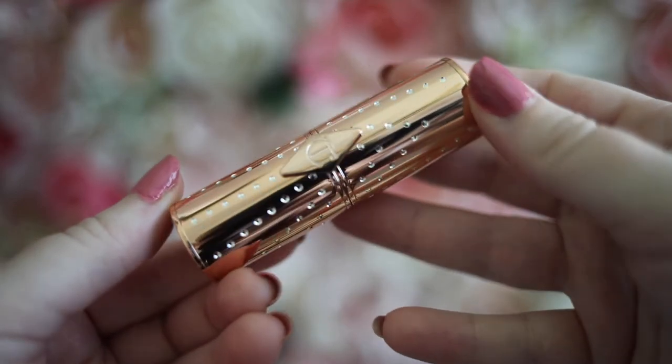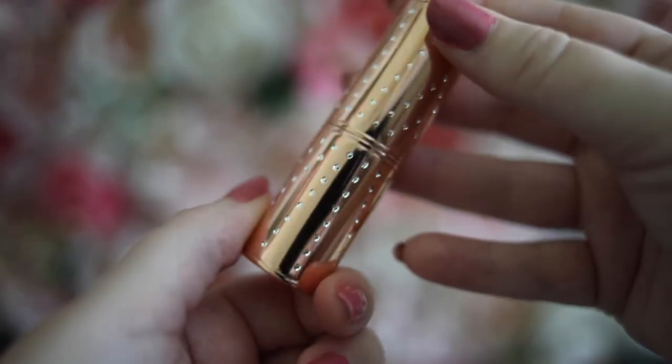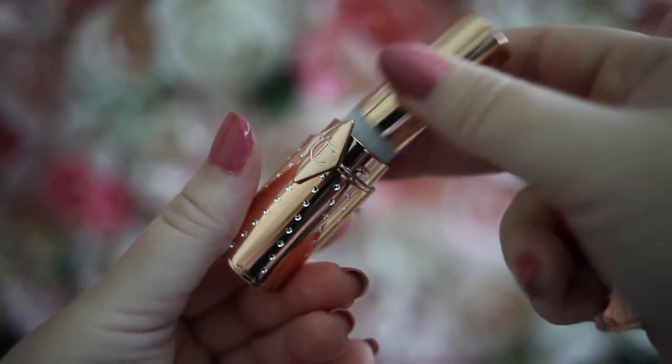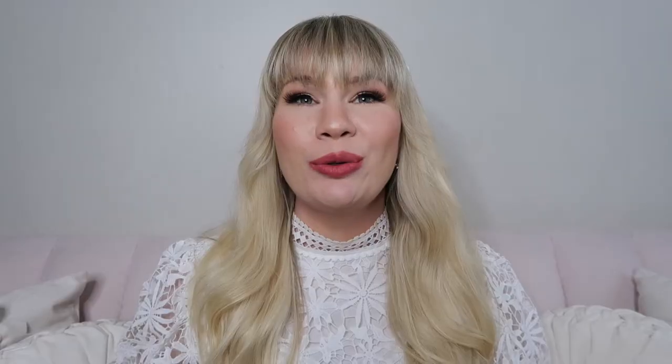I've seen from others that this is pretty similar to Pillow Talk — personally I think it's probably a little bit darker. I just have to say these lipstick cases are so gorgeous and sparkly and so regal — they might be my favorite design they've ever made. And if you didn't know, these lipstick cases are actually refillable, so when you run out of a color you can buy the refill and use the same tube. It's super easy to pop in and out.